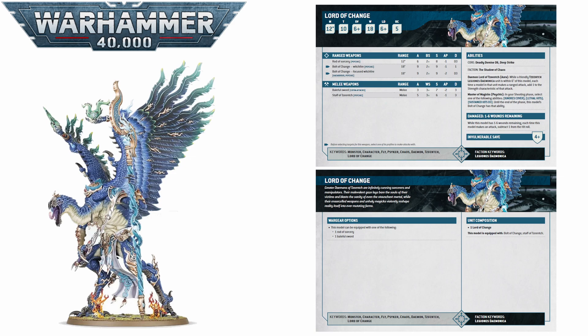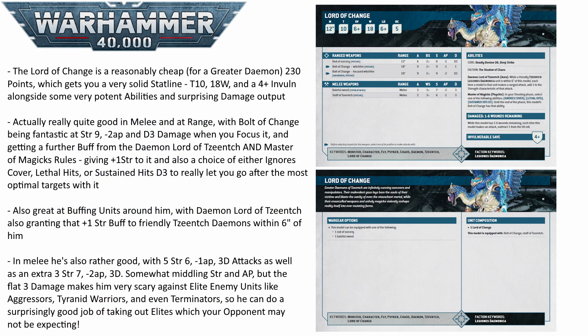The Lord of Change can also throw hands in melee deceptively well. He's got 5 strength 6, minus 1 AP, 3 damage attacks from the Staff of Tzeentch, and then 3 extra attacks at strength 7, minus 2 AP, and 3 damage. It's not the best strength-wise, but 3 damage each means he is legitimately great going into things like Tyranid Warriors, Necron Destroyers, Space Marine Aggressors, even things like Terminators — despite having that 2-up armor save, they will still feel the pain because those swings are 3 damage, so you will be insta-killing a Terminator if they do fail a save. So he is actually a really solid anti-elite melee unit.